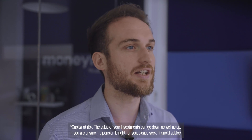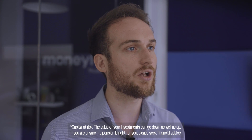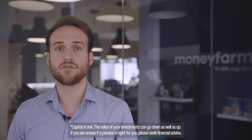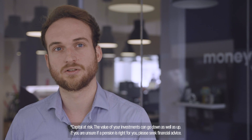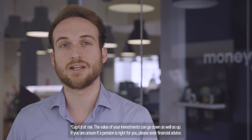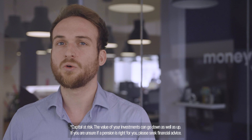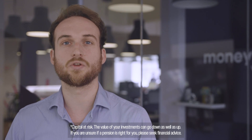For example, Moneyfarm has a tiered system so that the more you have invested in your Moneyfarm pension, the lower your fee — as low as 0.35% for our managed service. We're here to speak to you about your pension. Whether you'd like to use our new find, check and transfer service, our existing quick and easy transfer only service, or just want to generally speak to our expert team about retirement, we would be more than happy to help.